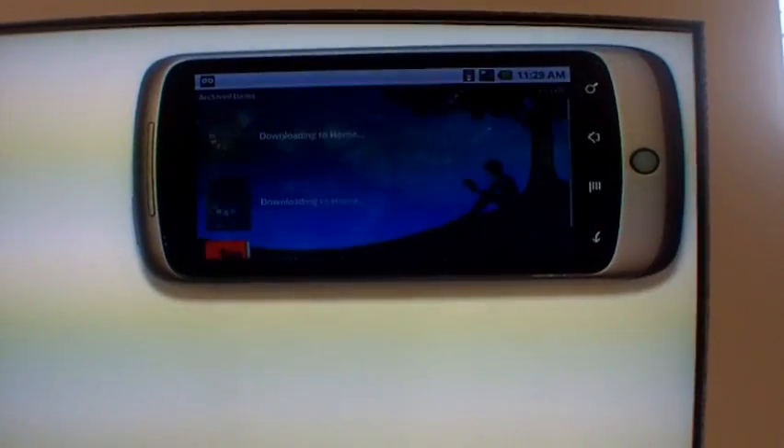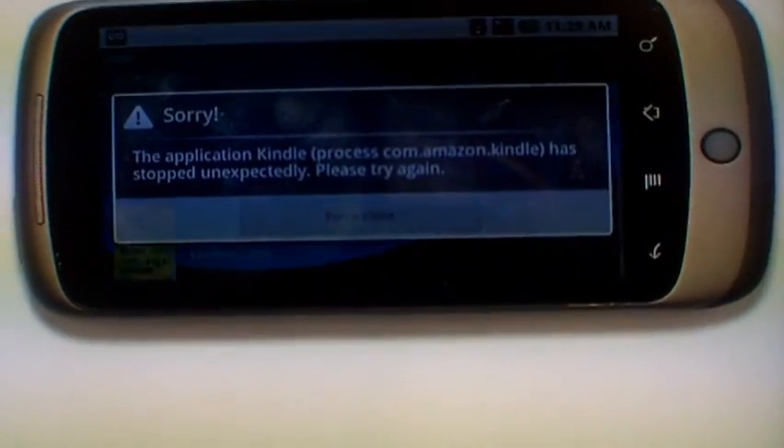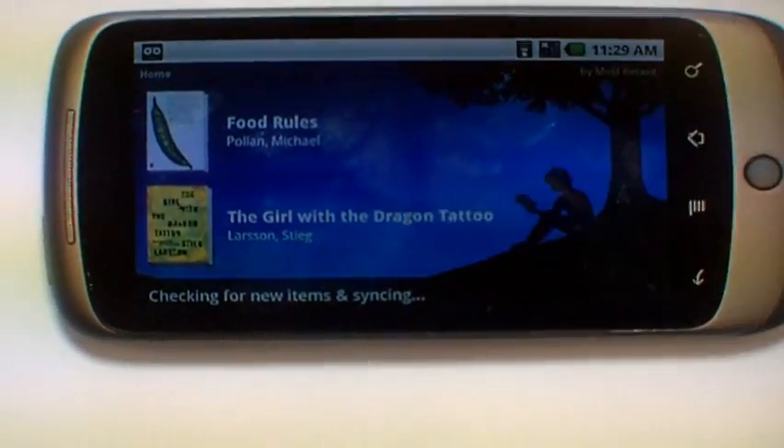This is taking a minute just because there's too many people on the web. The network's really bad here. But normally, as soon as the book is done downloading, it will open right into the reading view, which unfortunately is not working right now.